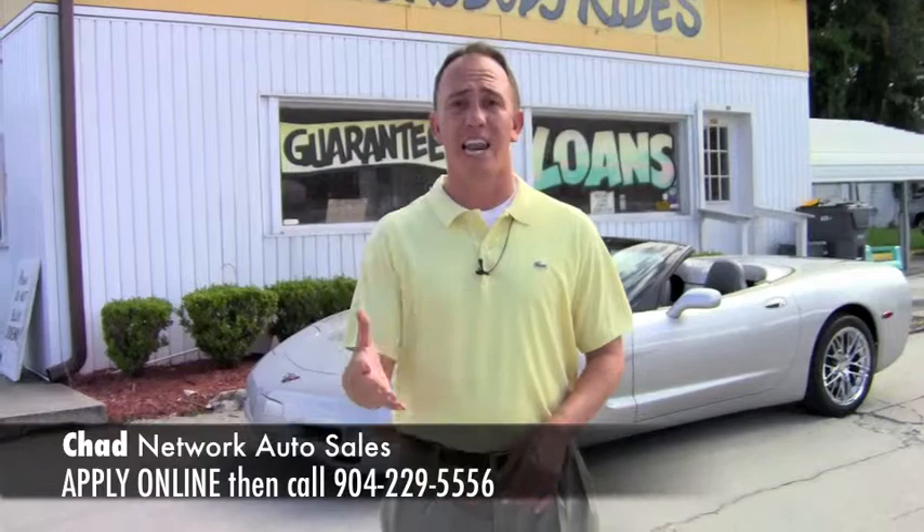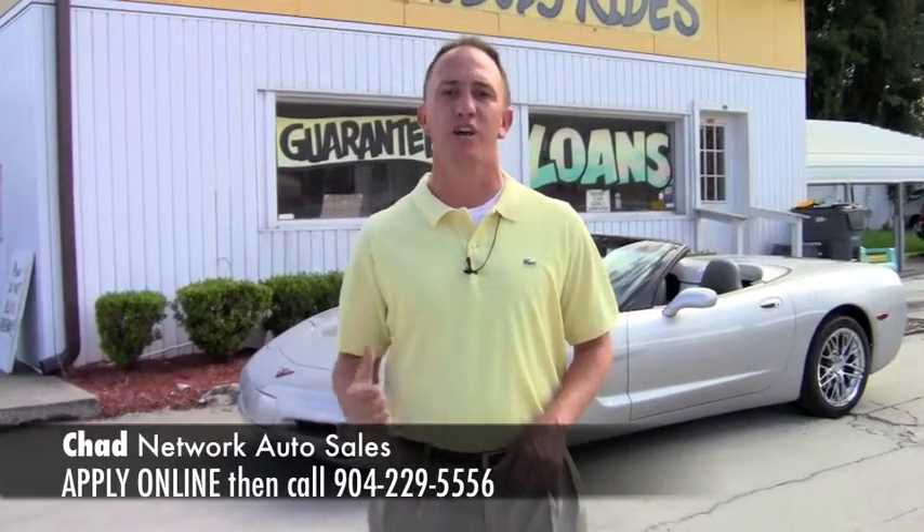Hey guys, this is Chad at Network Auto Sales. I've got a beautiful car I wanted to show you guys. This one is a 98 Chevrolet Corvette — the thing is immaculate. It's the Silver Bullet. Come check it out.